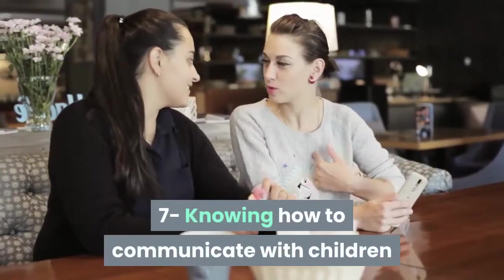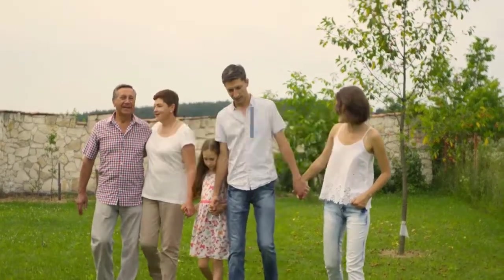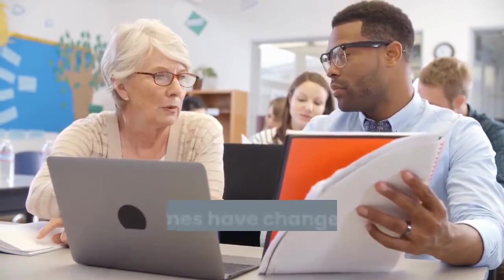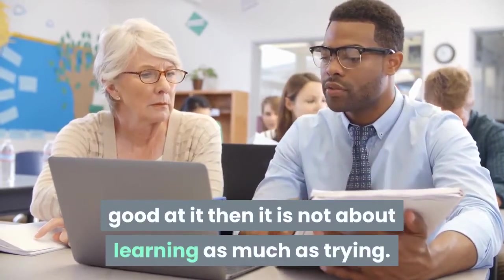Skill 7: Knowing how to communicate with children. You will need this skill with your own children, young relatives, or the children of your friends. Previously, women were expected to be better at this, but times have changed and people now realize that nothing prevents men from being good at it. It is not about learning as much as it is about trying.